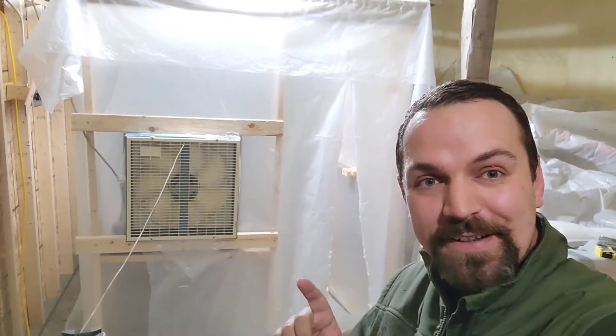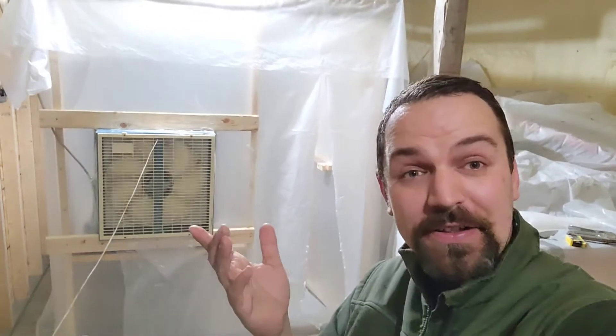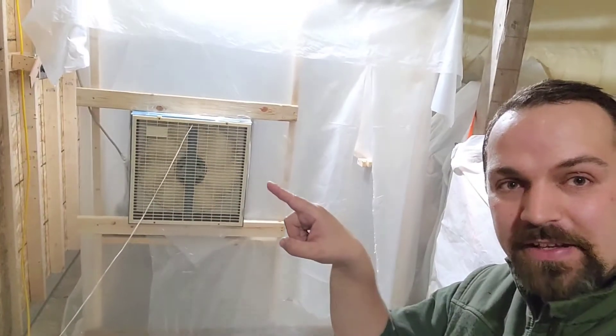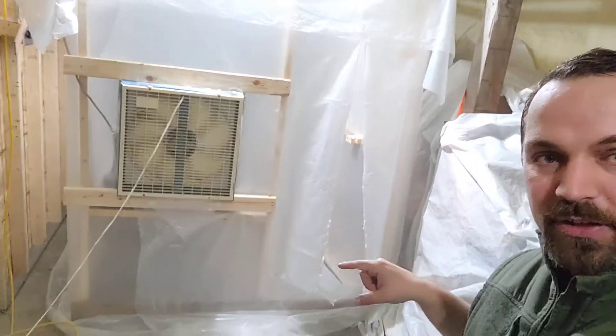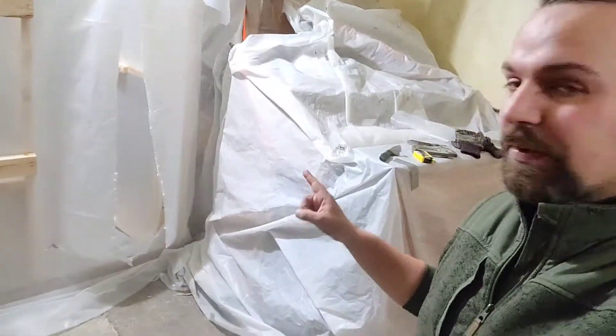Well guys, here it is — the first clean room. I'm going to call it CP number one for Claire Patterson, my hero who invented the clean room. So this is CP number one, because I bet there will be a number two pretty soon. You can see the fan here blowing air in through that HEPA filter, so all the air in there is sterile. You can actually see that it blows air out through that little entrance.